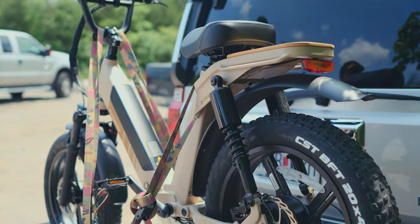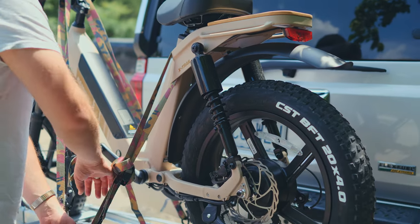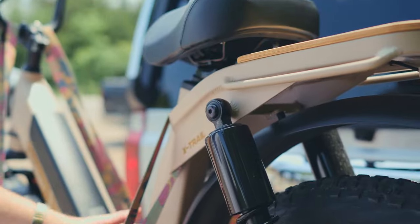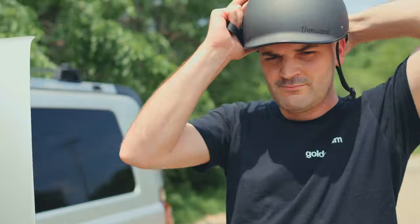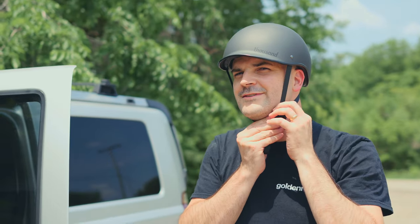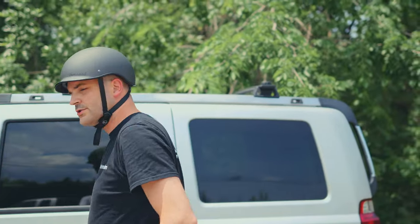I'm really enjoying the rear suspension here — it's like sitting on a nice cushion. Also this beautiful desert sand color. Always wear your helmet, kids. Let's go ride.